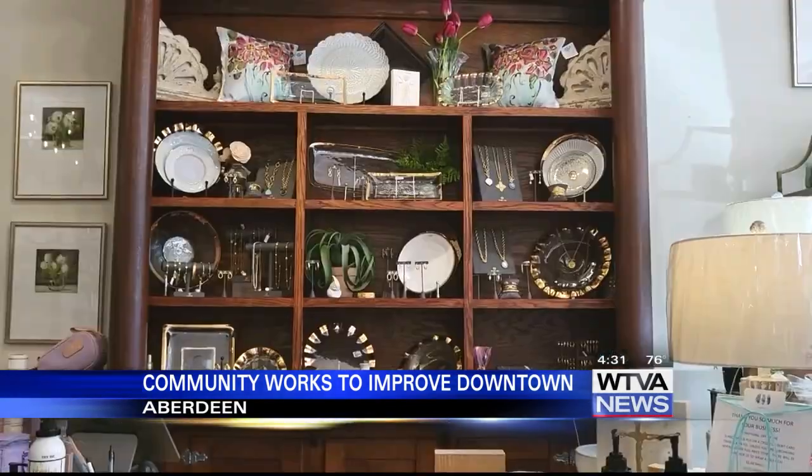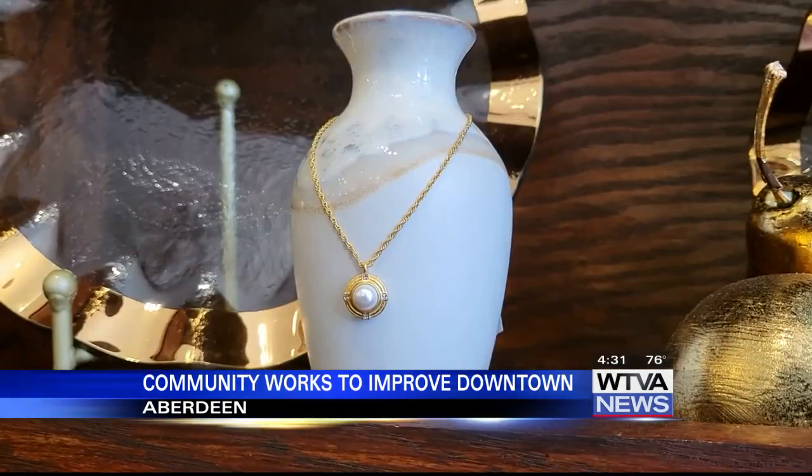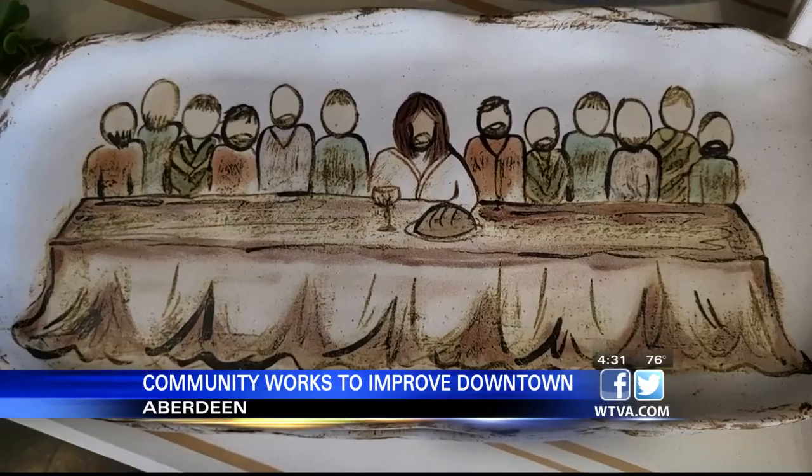Business owners agree that adding new businesses downtown also benefits stores that are already there. Anything that is not an empty building will help. The more shops that we have, the better it is for all of us.